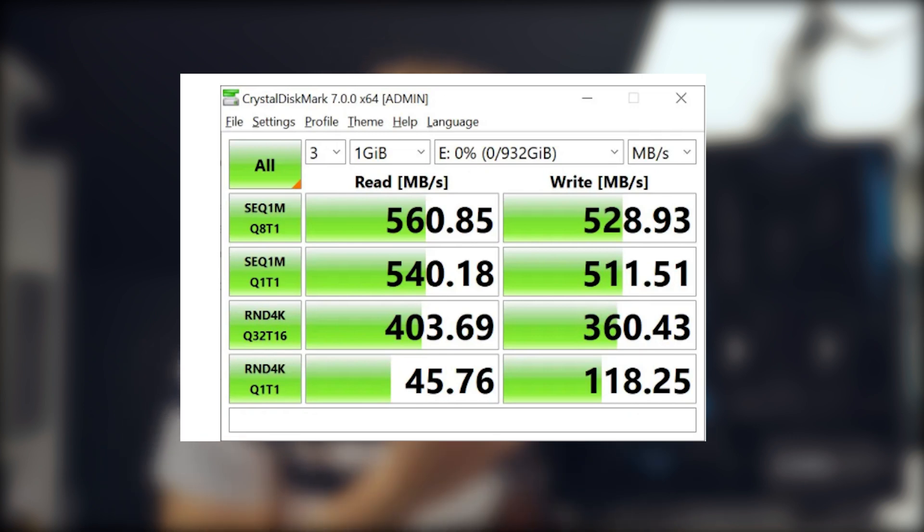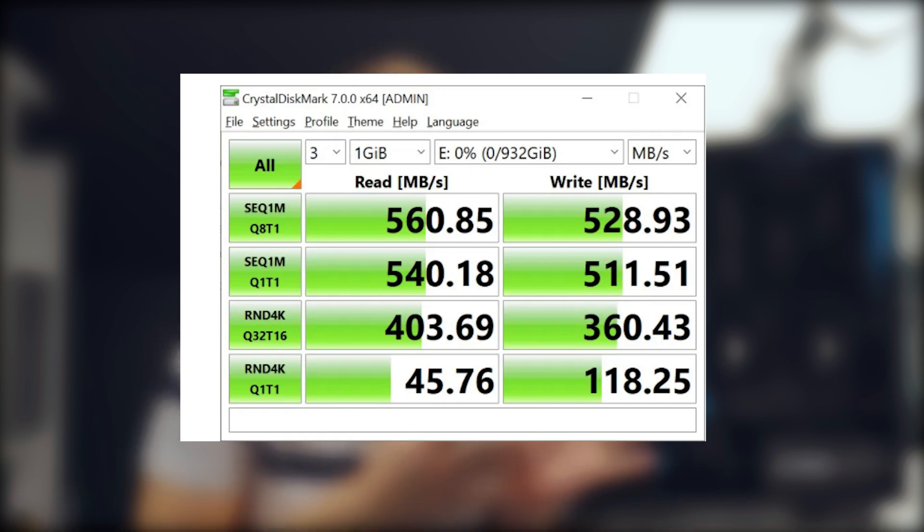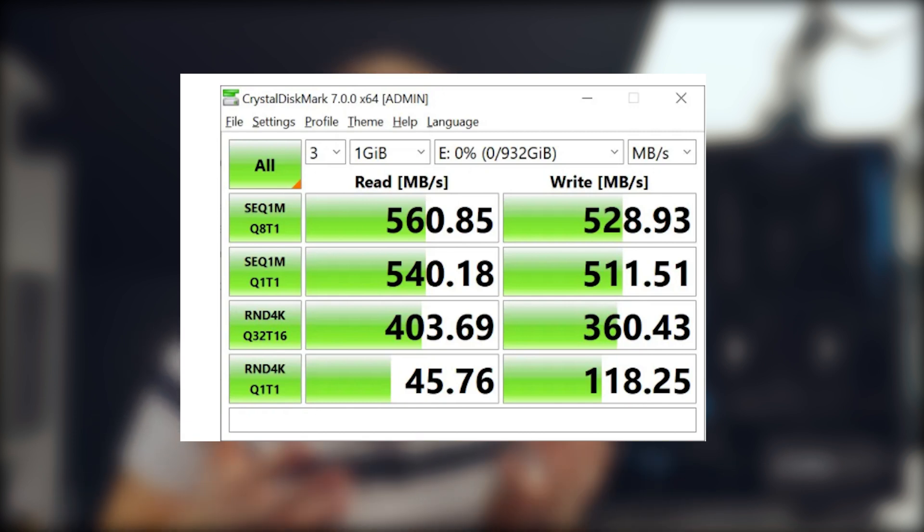Now let's look at some of the competition. The Samsung 860 Evo is something everyone knows. Its speeds are 560 megabytes per second read and 528 megabytes per second write. As you can see, they are literally very, very similar — within one percent of each other. These are SATA SSDs, and this is actually the maximum you can get from SATA. So the Vulcan G is performing on par with Samsung.